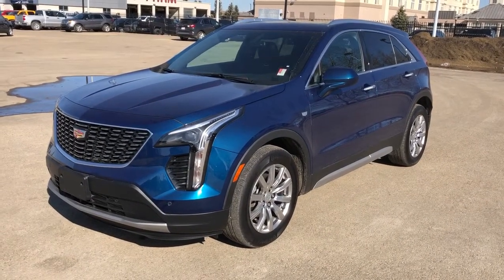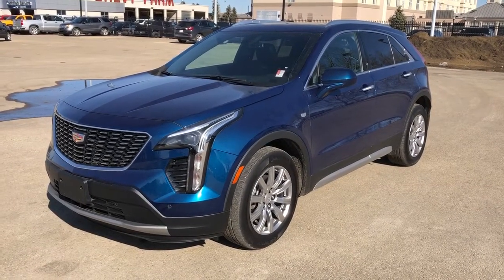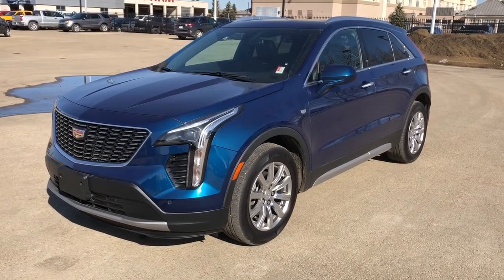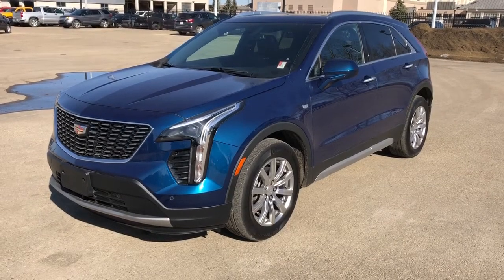This vehicle is featured in blue metallic paint with alloy rims. We have our four-cylinder, two-liter engine, as well as our rear privacy tint, power liftgate, all-wheel drive, panoramic sunroof, heated seats, heated steering wheel, backup camera, Apple CarPlay, and Android Auto.